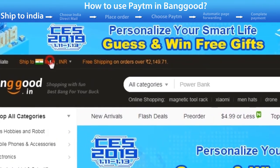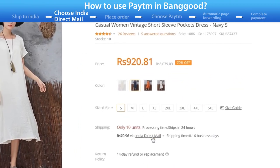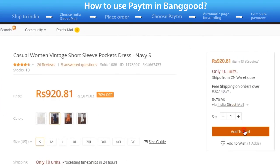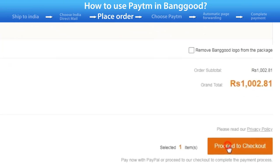Select Ship to India from the home page. Select the item you want to purchase and check the product details page to see if the product supports India Direct Mail, then add it to the shopping cart. Go to the shopping cart and select the item to make the payment.